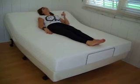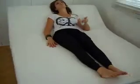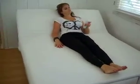Read, relax, watch TV — over a thousand and one positions at the simple touch of your finger. An adjustable bed is so easy to use, you are going to wonder how you ever waited so long to pamper yourself.